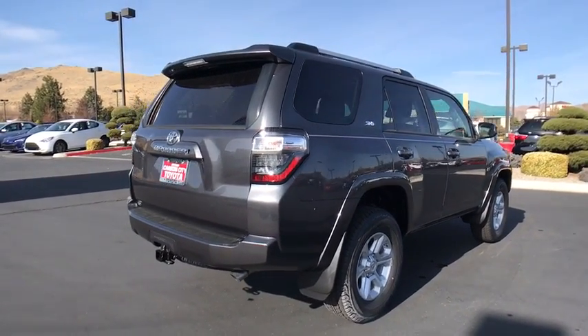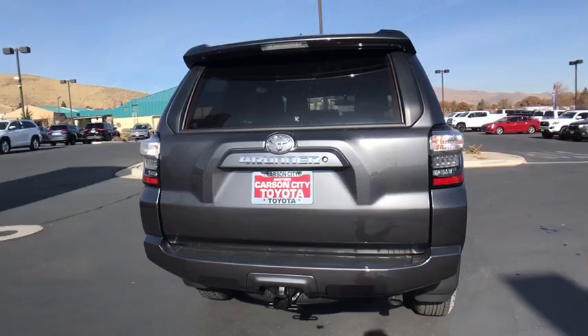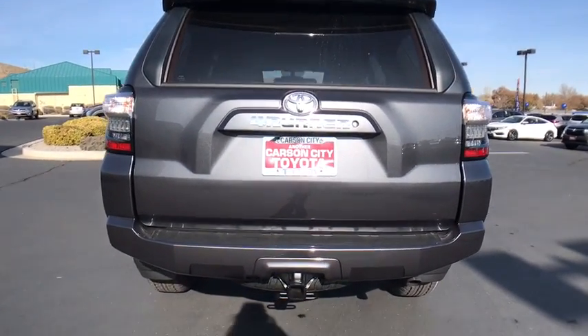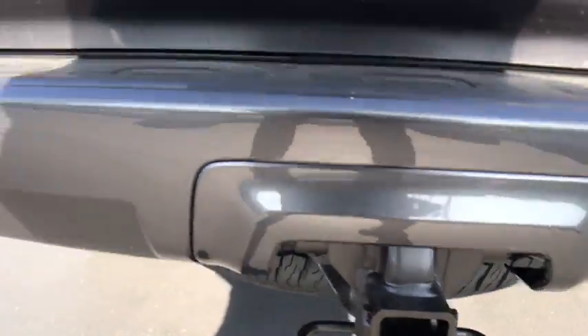Stability control, traction control, keyless entry, anti-lock braking system, tow hitch, steering wheel audio controls, backup camera, leather wrapped steering wheel, Bluetooth.